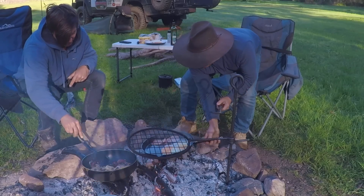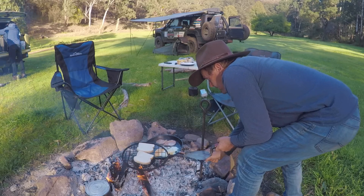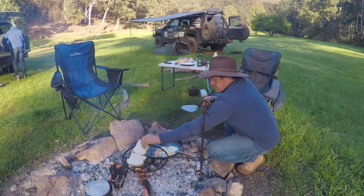How good's that campfire breakfast? Bacon, eggs, toast, all done on the open campfire. Doesn't get much better, I don't reckon.